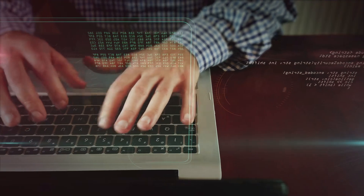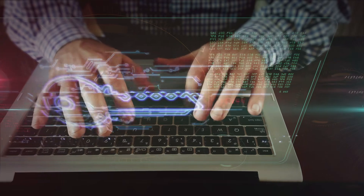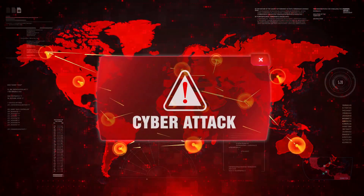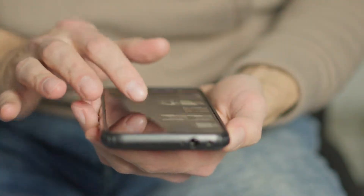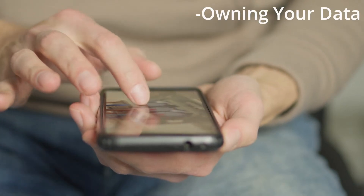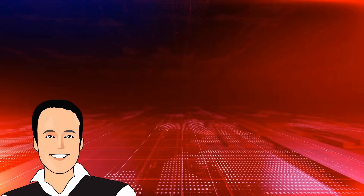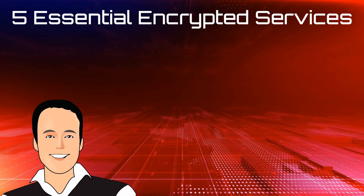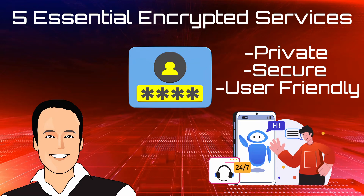Encryption. It's the digital equivalent of locking your front door, and in today's world, everyone is trying to kick it down. Governments around the world are launching coordinated attacks on encrypted services, painting them as tools for criminals. But here's the truth: encryption isn't about hiding shady activity. It's about owning your data, protecting your identity, and controlling who sees what. Today, I'm going to walk you through five essential encrypted services — tools that are private, secure, and user-friendly enough that even your non-techie friends could use them.